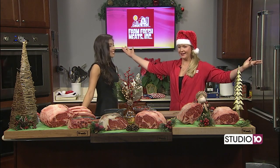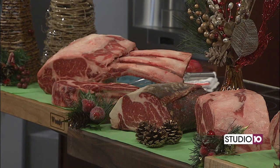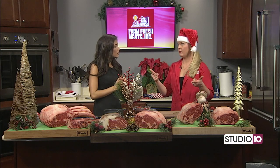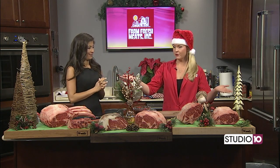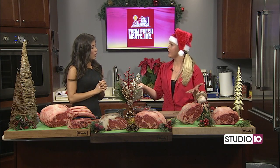Merry Meatmas, everybody. Look at this meat spread I have for you today. We are talking about Christmastime and what the main course is for Christmas. A lot of people like to stick with traditional ham and turkey. As for my family, we go for the beef. We go for the prime rib. So I brought all different varieties of ribeye to show people today what we have to offer for the holidays.